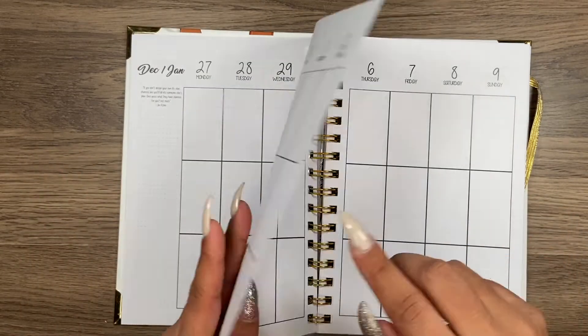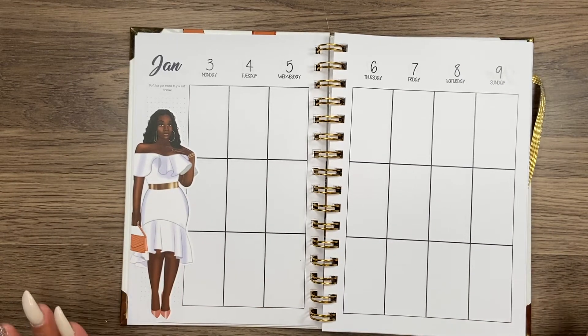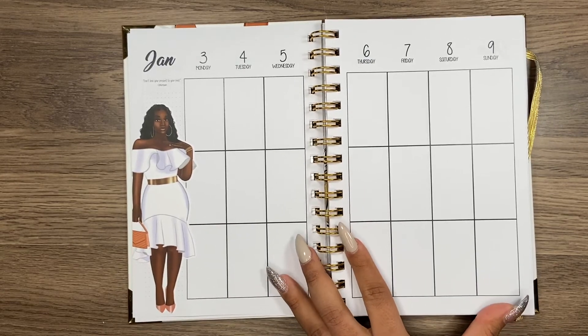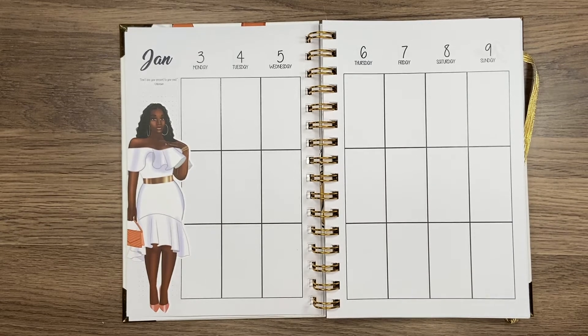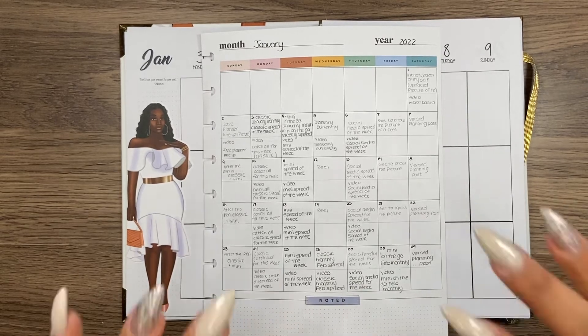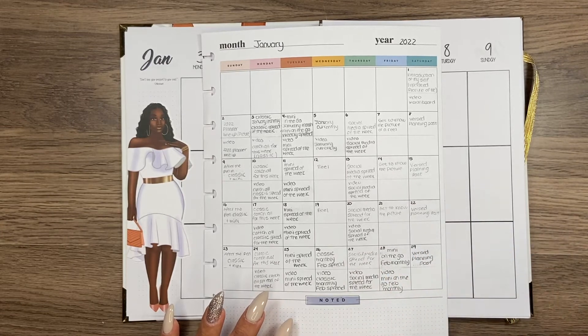I've already pre-planned what I'm going to be posting for the week, so I should actually take a look at that first. We're pre-planners, right — we should be pre-planning what we're going to be posting. I'm using the Happy Planner's monthly insert filler, and I've already mapped out what I'm going to be uploading on YouTube and what I'm going to be posting on Instagram and Facebook.